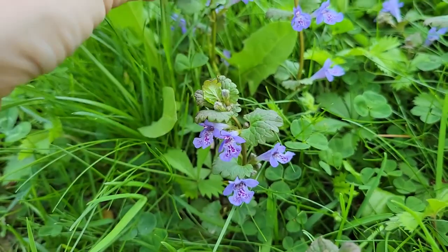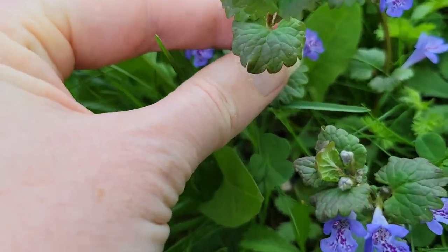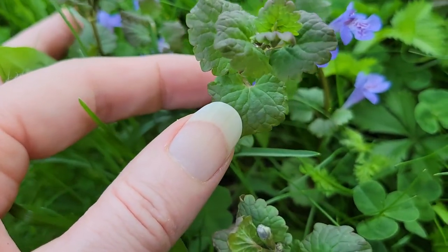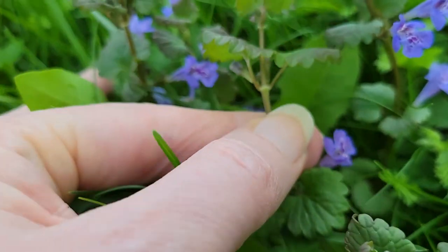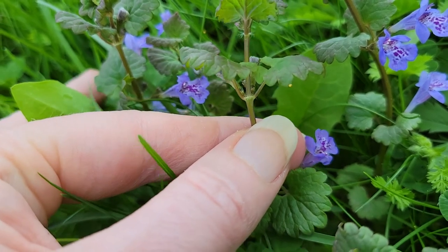You can see how it has a little print, and that's why it would be called cat's foot or cat's print — it has that little shape to it. And these leaves come off like this.